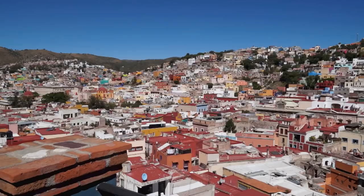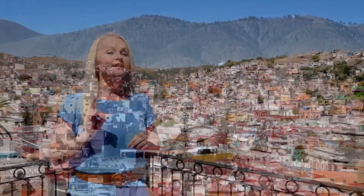This colorful valley town in Mexico looks like a painting with blocks of bright colors dancing up the hillsides. The name of this town translates to 'Hilly Place of Frogs' because the hills kind of look like frogs. Guanajuato City has so much to be curious about.